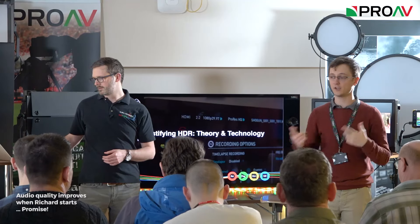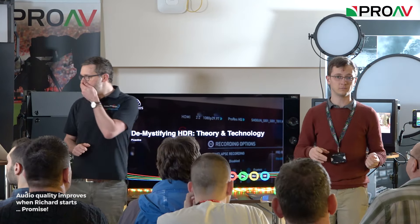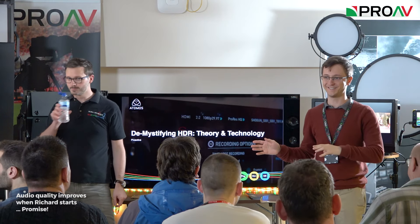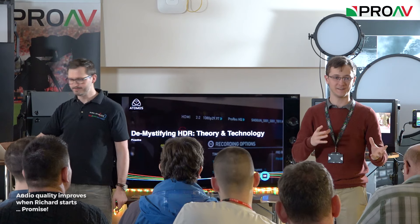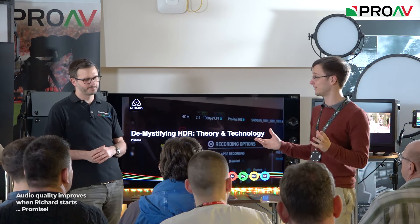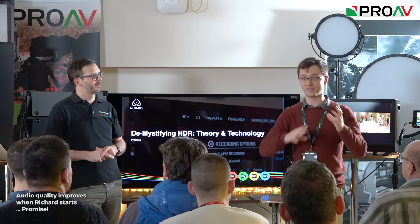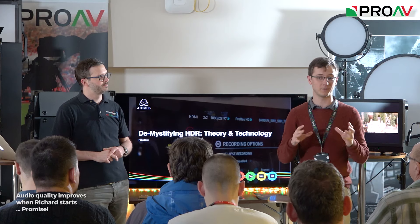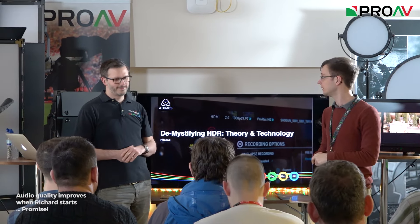Thank you for coming. If you've got questions, just let us know throughout. We've got a formal presentation, but if you save questions until the end you forget them. With HDR, it's so early on that everyone's understanding — even the big corporations — is very small, and it's all still being sorted out. So if you've got any questions, just click the chat and follow along as we go.